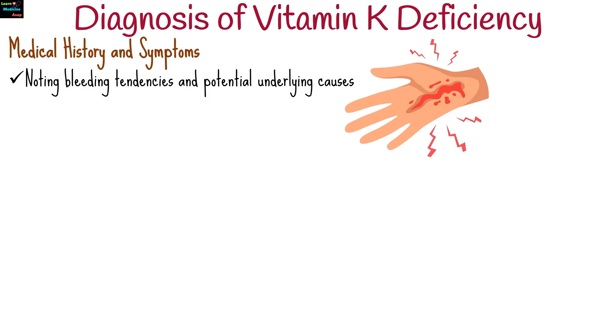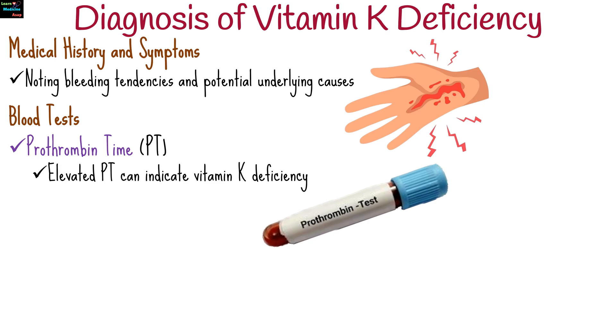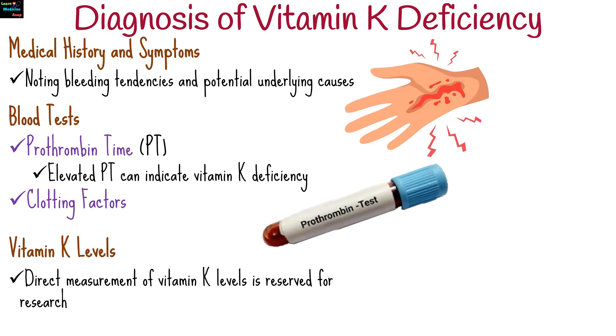Diagnosis of vitamin K deficiency depends on medical history and symptoms, noting bleeding tendencies and potential underlying causes. Elevated prothrombin time can indicate vitamin K deficiency, and specific clotting factors may also be measured. Direct measurement of vitamin K levels is less common and generally reserved for research.